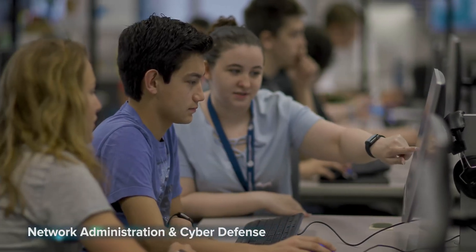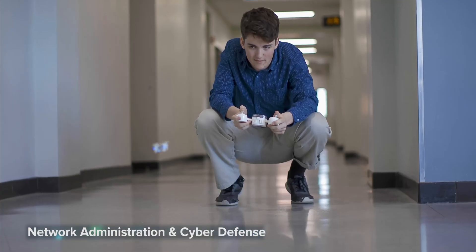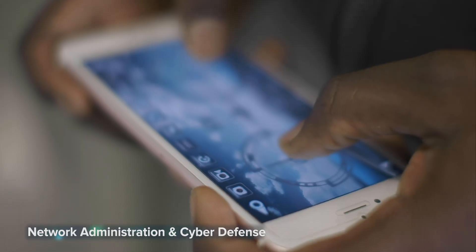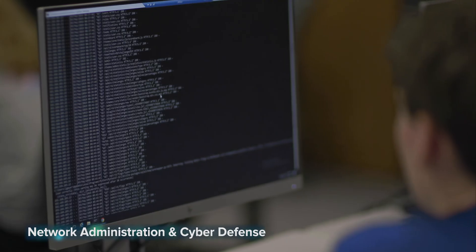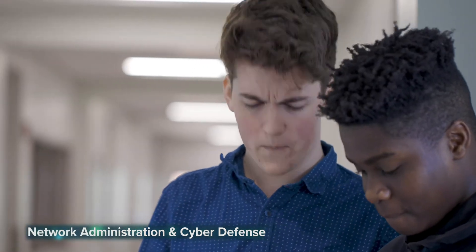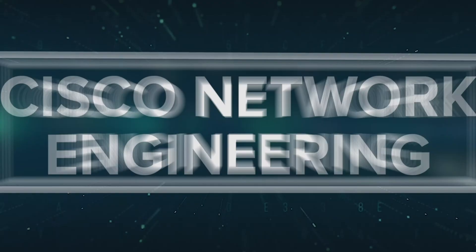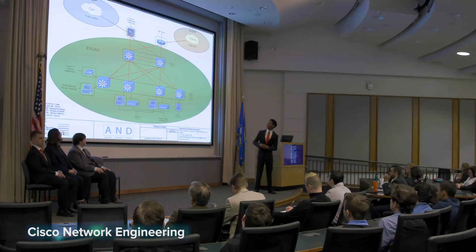Prevent cyber threats and outsmart hackers. This two-year program will show you how to configure, manage, and secure networks. Ethical hacking labs also teach you how to defend against threats and conduct penetration testing measures on networks. You'll work with Windows and Linux operating systems. Students prepare for nationally recognized certifications. Cisco network engineering.